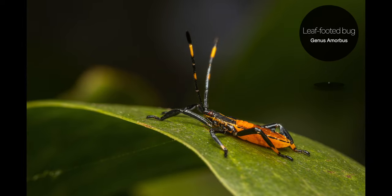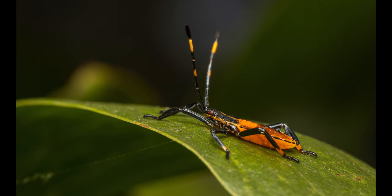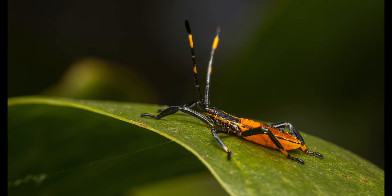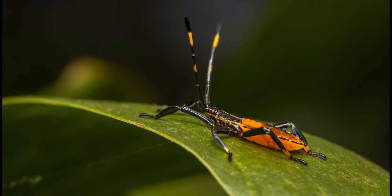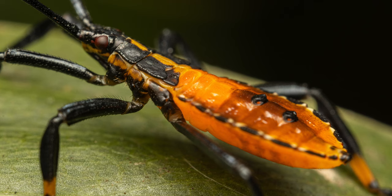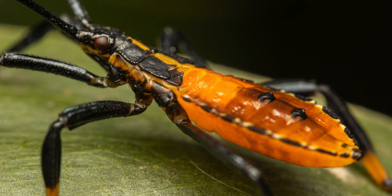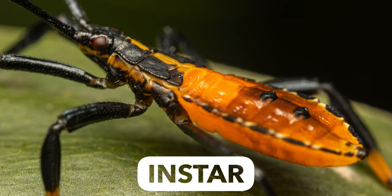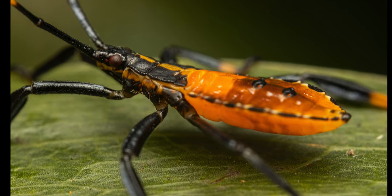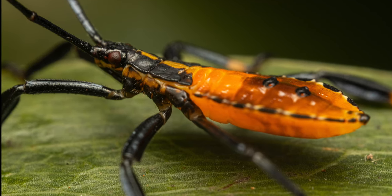This next species is a leaf-footed bug. Amorbus is a genus of true bugs in the family of leaf-footed bugs. They are diurnal as well, so they are only active during the day. There are about 15 described Australian species of this genus, and all of them are associated with eucalyptus, hence their common names of eucalyptus tip bug or eucalyptus tip wilter bug. The nymph, which is the juvenile stage of the Amorbus, undergoes stages of molting the skin. This process is referred to as an instar; these instars can have some dramatic color changes which can make them look like completely different species. They have tube mouthparts which they insert into the stems of the eucalypt leaves to suck the sap.